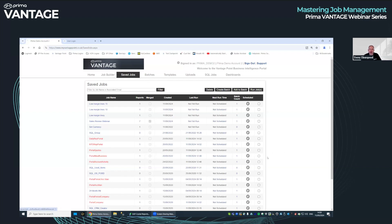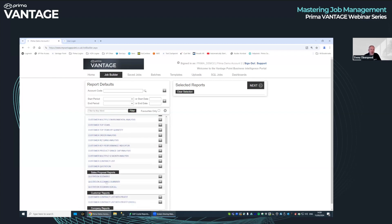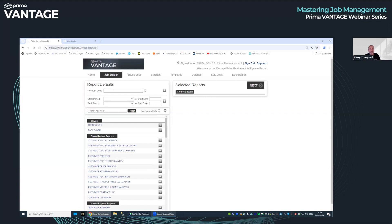That's a quick overview of the Job Builder, saved jobs and batches. One last thing to whet your appetite: there's a hard way of doing a customer review, and the same thing works for proposals. The hard way is to put an account code in, select the reports you want, put front and back covers on, and run it. If you spread that across five or six account managers, they'll all do it differently. This is why we created templates.